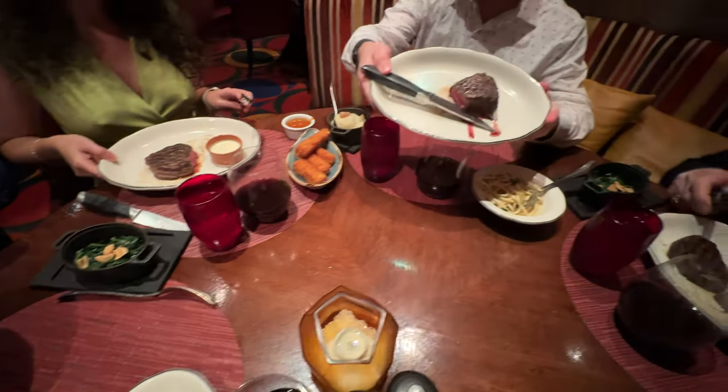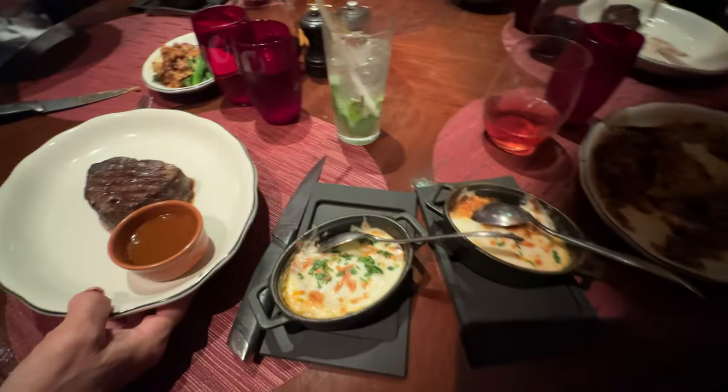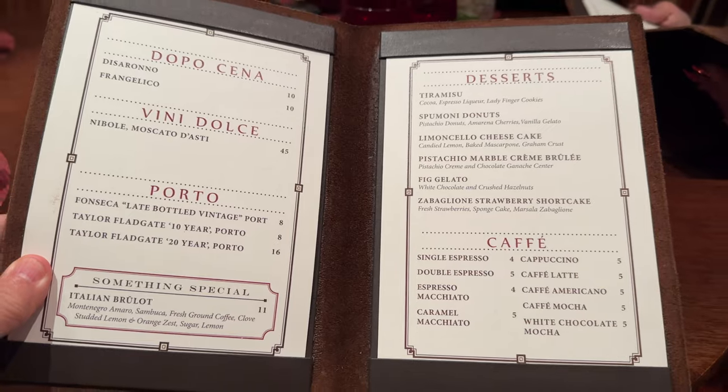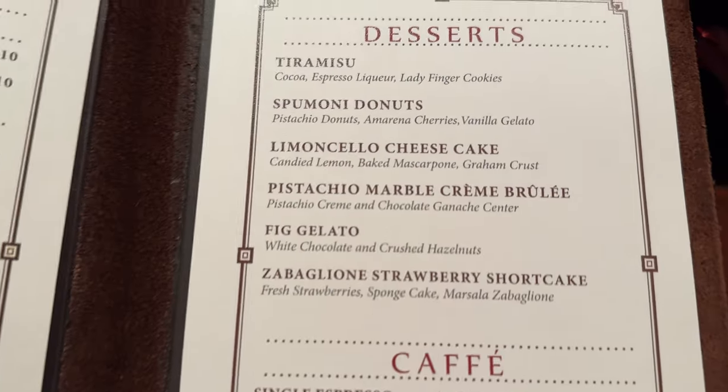Everybody was super happy with their meal. Tonight was a special night — we had my parents and it was my sister's birthday. You're going to see how that played out. They really accommodated us, the waiter was fantastic, the service was very good. And wait till you see the desserts — they did an amazing job on that also.